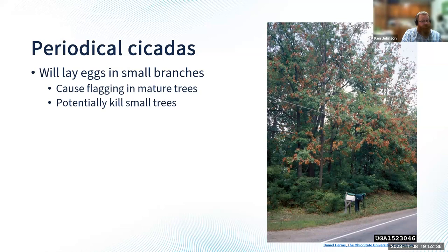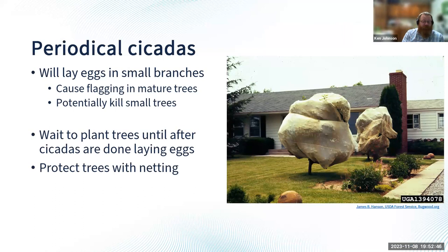So if you planted any trees this spring or this fall, you're going to want to try to protect those. Protecting them with netting is going to be the easiest way. You can get netting where the opening is no larger than one and a half inches. Wrap that around the trees and secure it to the base so cicadas can't climb up. Make sure it's tight but not so tight it digs into the tree. Bag those trees and protect them with netting to keep cicadas off your young, newly planted trees.